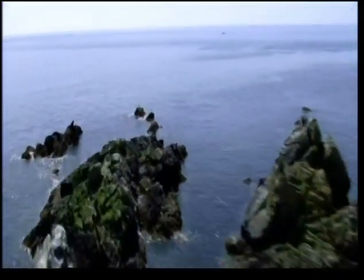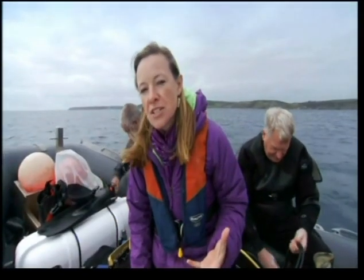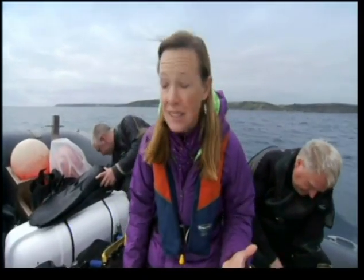Off our coasts, there's danger lurking beneath the waves. Lost or abandoned fishing equipment can cause massive damage to wildlife and marine habitats. But it's also a danger to fishermen and their vessels, and to any divers who come across it — like these guys who recently discovered a huge net right here on the Manacles Reef in Cornwall.